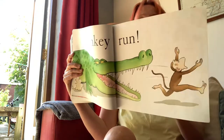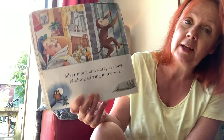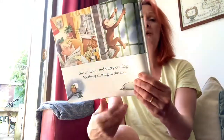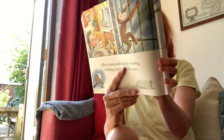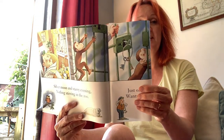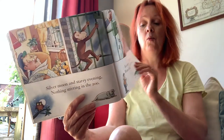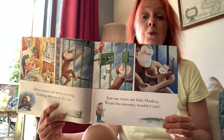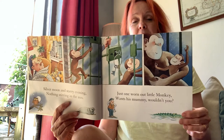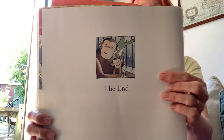Silver moon and starry evening, nothing stirring in the zoo. Just one worn-out little monkey. The zookeeper's let him in, I think — once his mummy. Wouldn't you? After all those adventures. The end.